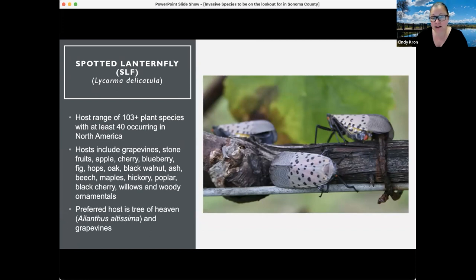We're concerned because hosts include grapevines. But beyond grapevines, because some attendees work with other crops outside of vineyards, there's stone fruit, apple, cherry, blueberry, figs, hops, oak, black walnut, ash, beech, maples, hickory, poplar, black cherry, willows, and woody ornamentals. So there's quite a range of host species for this insect.